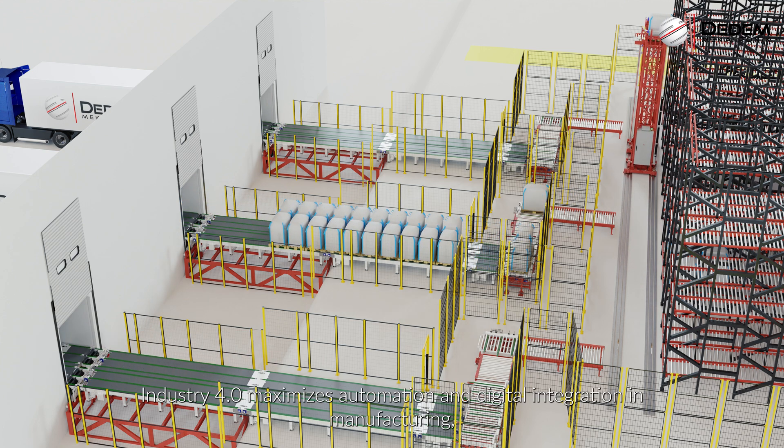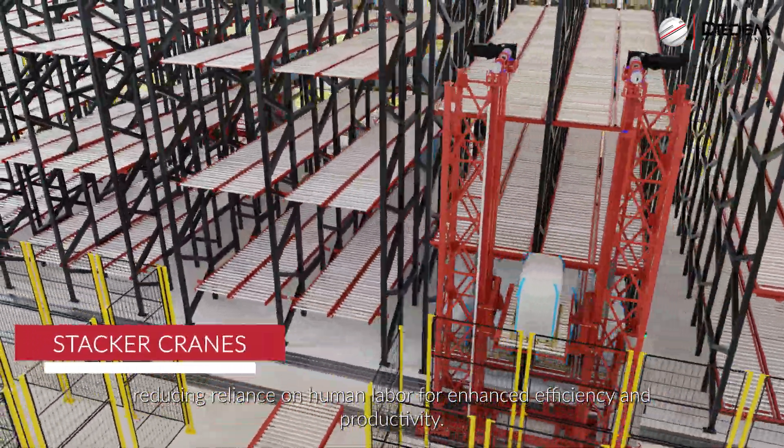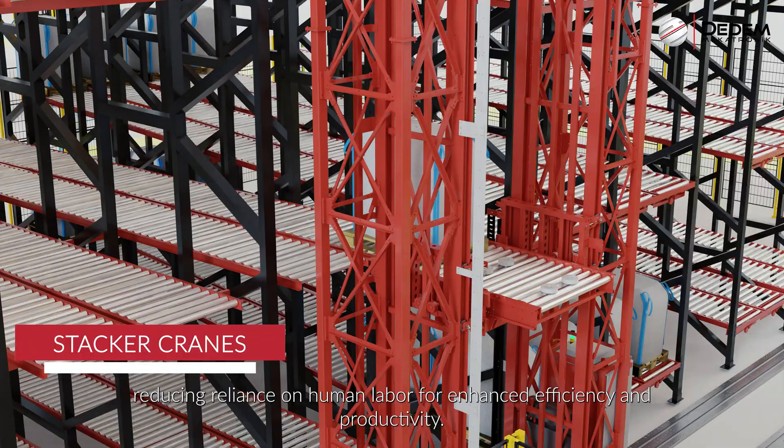Industry 4.0 maximises automation and digital integration in manufacturing, reducing reliance on human labour for enhanced efficiency and productivity.